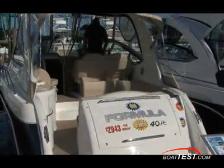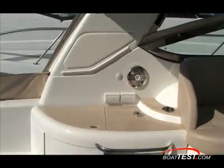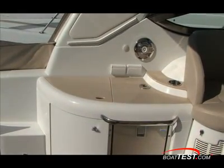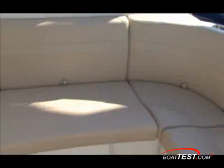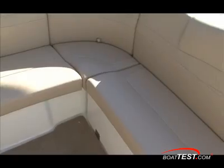Two steps up and through the pneumatic assist transom door, you enter the cockpit with port side wet bar and integrated sink with quarry countertops. This one has the optional ice maker to make preparing drinks easy. All the cockpit seating is constructed of dry fast foam and starlight XL synthetic panels.